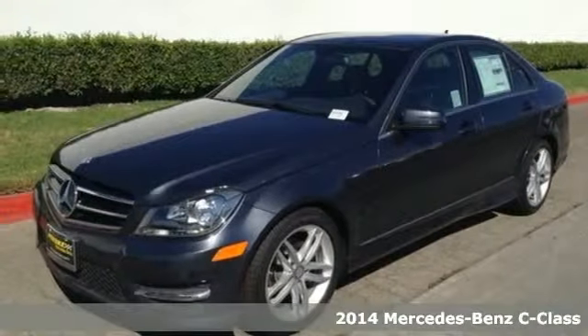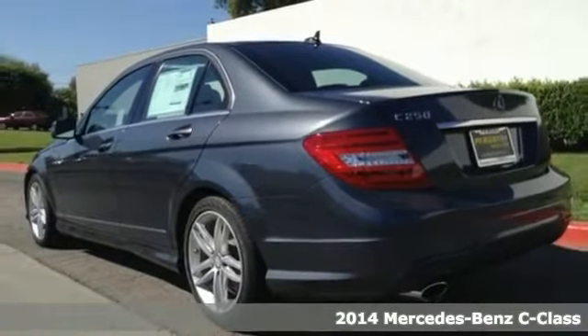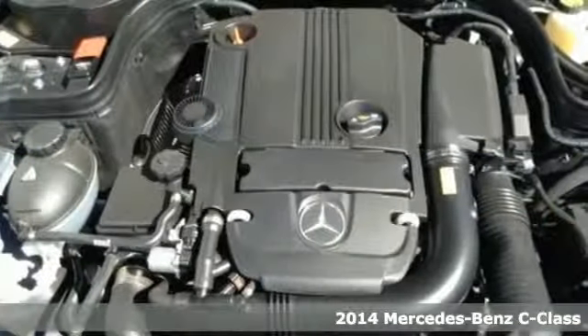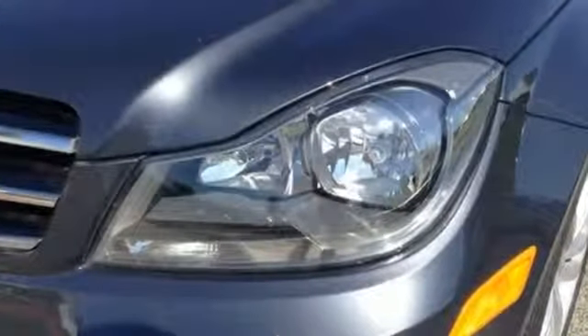Here's a 2014 Mercedes-Benz C-Class. It draws inspiration from the larger Benzes while enjoying the efficiency and sporty handling of a smaller, lively sedan.